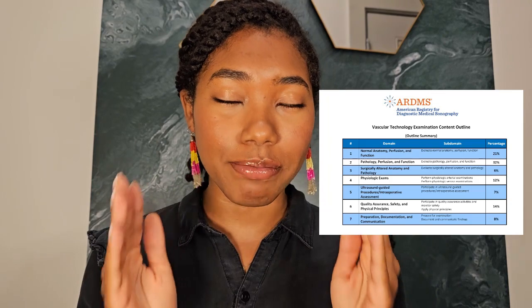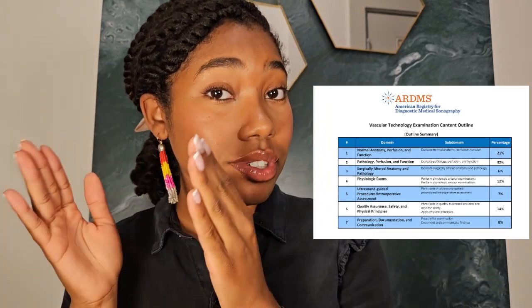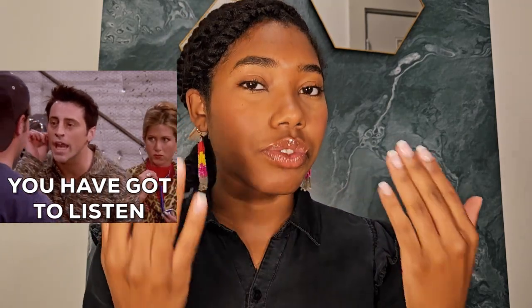What I recommend for every single registry exam is studying according to the exam content outline provided by the ARDMS. If they are the creators of the exam, you should probably follow what the creators tell you to study. For example, if the ARDMS tells you a subject is going to be 40% of your exam, it would make more sense to spend 40% of your time studying that topic. So I'm going to show you exactly how to apply this concept to a real study schedule using a formula.